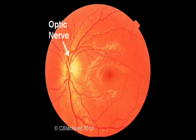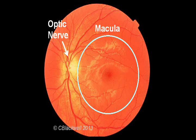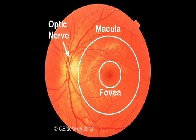Here is the optic nerve and blood vessels. The macula is the center part of the retina responsible for your central vision. The fovea is the very center — the part you use to see fine detail, that is, to read, to recognize faces, and so on.